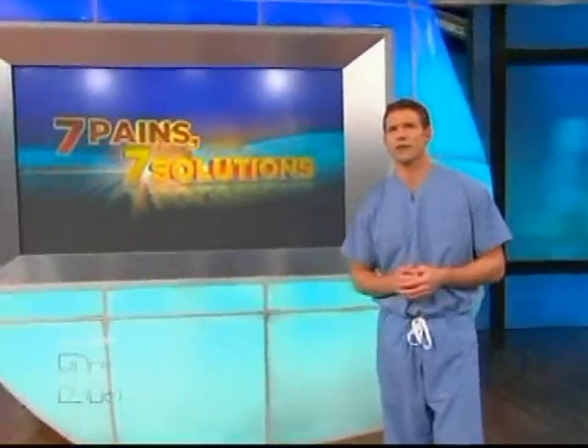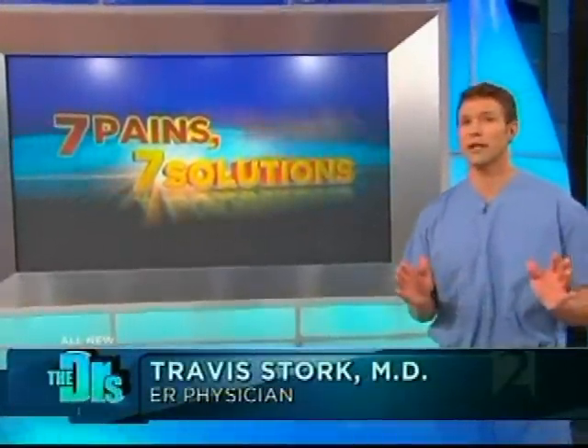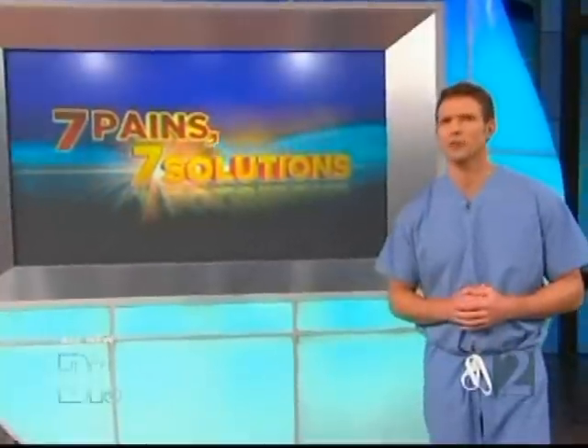If you're one of the millions of Americans suffering with pain that just won't go away, we're here to help. One of the most common complaints we hear about: knee pain. But what if I told you it's possible to avoid surgery just by getting an injection?